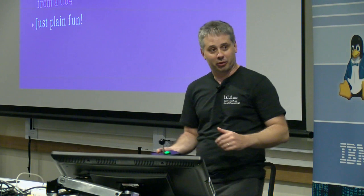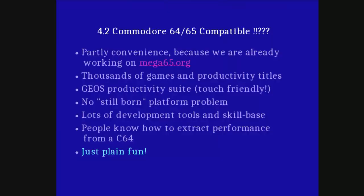Why on earth do we want to make something Commodore 64 and 65 compatible? Starting from the bottom: it's just plain fun to have the world's fastest Commodore 64 in a portable form factor that can take and make phone calls. There are thousands of game titles and productivity software used seriously — in Germany, people were still running GEOS on Commodore 64s in the late 90s. I was selling them software to connect to PCs to use the hard drive to power their GEOS-based Commodore 64s, and that was preferable to running a PC. Lots of people know how to write software and get good performance out of this simple machine.